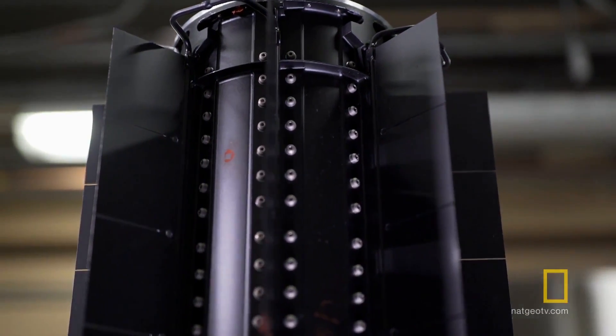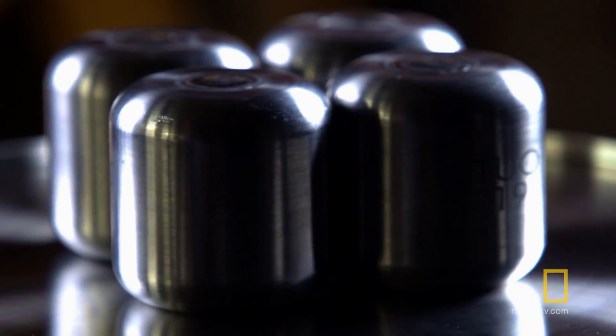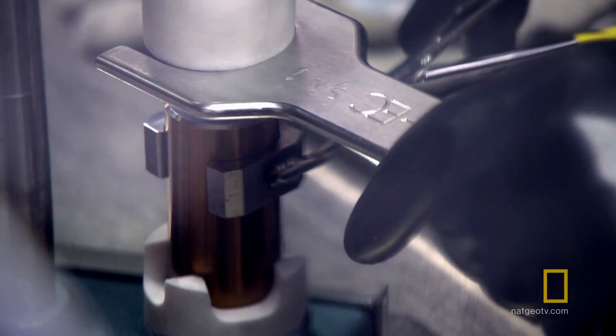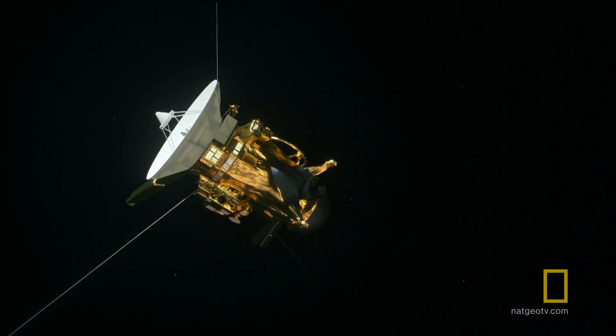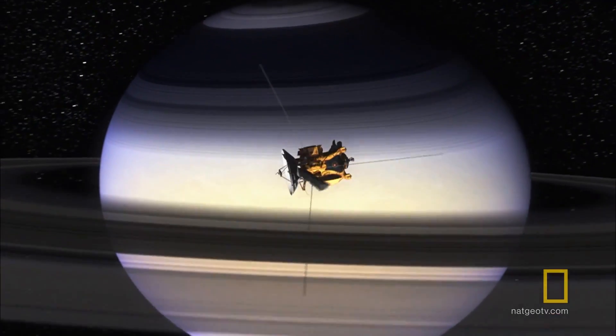Three heavily-shielded thermoelectric generators transform the heat of radioactive decay into electrical power. They hold iridium-coated plutonium pellets, lasting for decades, but potentially deadly to life. That energy source keeps Cassini's cameras taking pictures and powers its radio messages back to Earth. It runs all the devices on the spacecraft, and the residual heat is funneled into the spacecraft, keeping all the instruments warm and in their proper operating range.